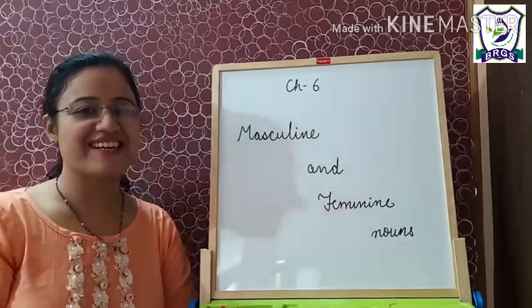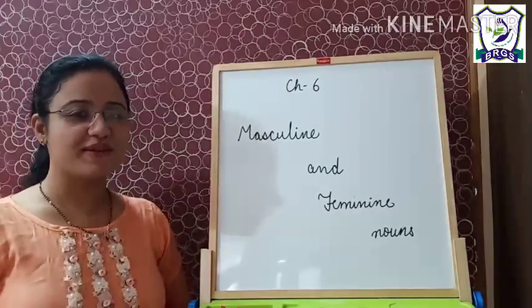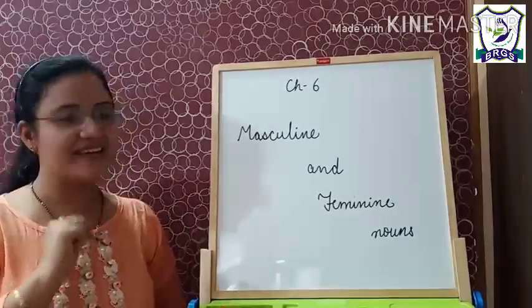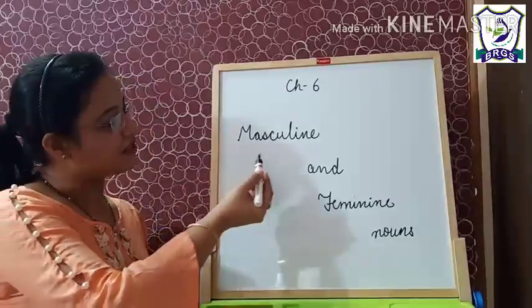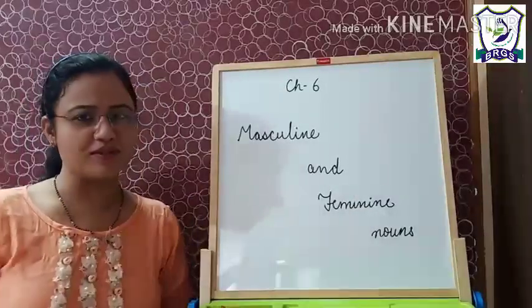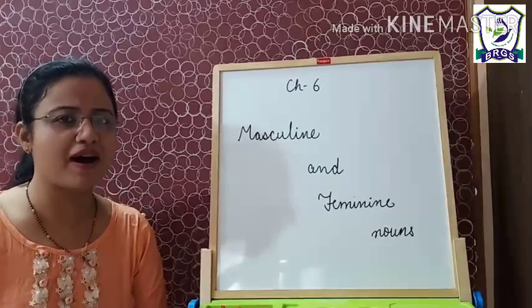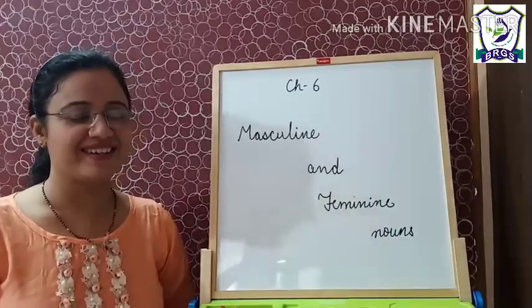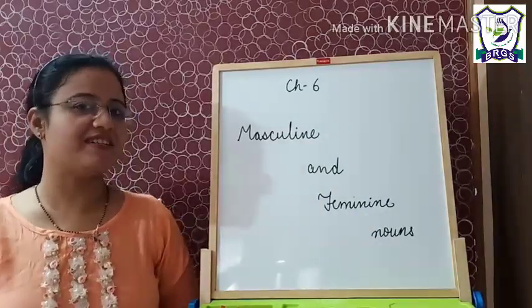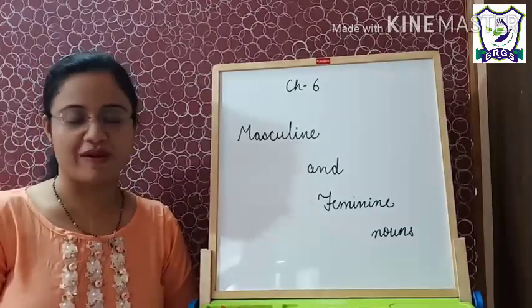Hello students! Welcome back to your English class. Today we will do chapter number 6 of our grammar book, and that is masculine and feminine nouns. We have done this part in our course book chapter also. Do you remember? Can anyone tell me what is a masculine noun and what is a feminine noun?